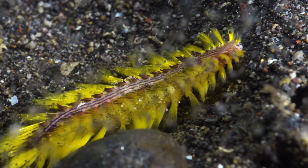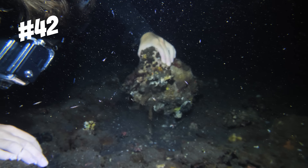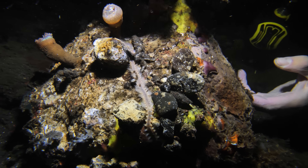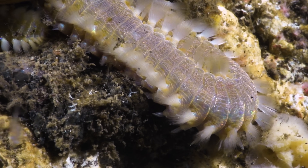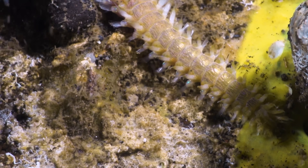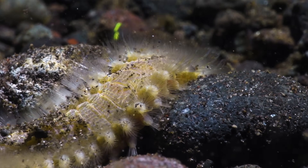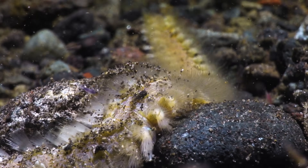Whilst this one is green, others opt for more obvious danger-signalling tones, like the one we found under rock 42. Look at the size of this thing! These fireworms are polychaete worms, which basically means they're segmented. They are nocturnal hunters, so at some point tonight this one will come out and rootle around on the reef looking for things to eat. That is some pretty nightmarish stuff.